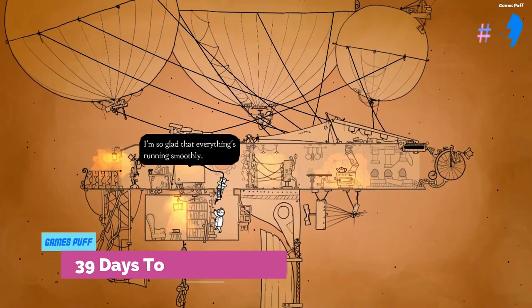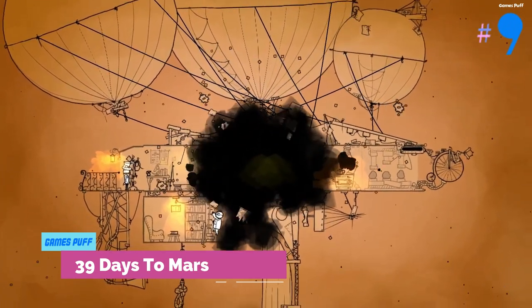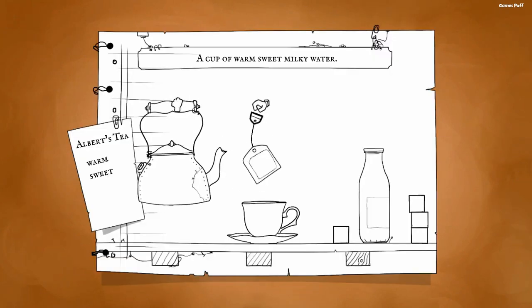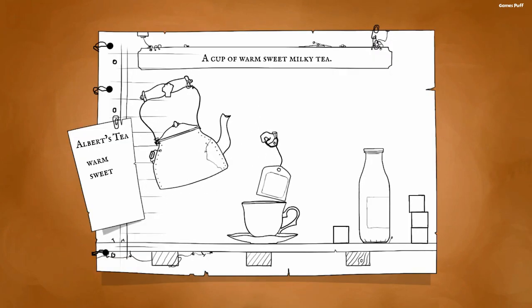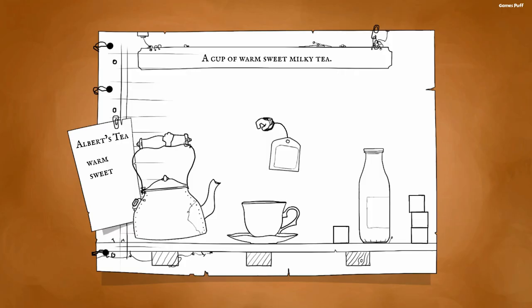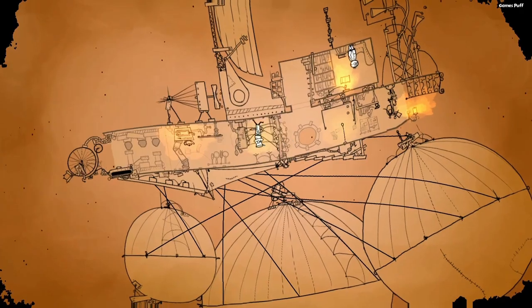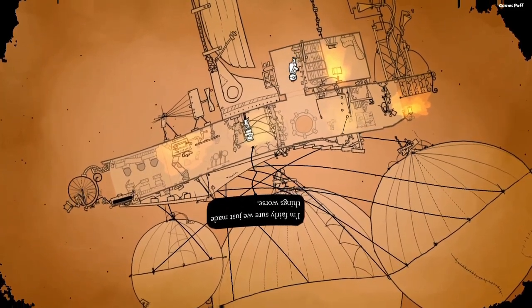Number 9: 39 Days to Mars. After years in limbo, this anecdotal Kickstarter-funded project eventually came to fruition, flying under the radar as a very unique indie puzzler. The delightful cooperative game pushes two players to collaborate via a series of innovative brain busters as they embark on a brief but unforgettable airship journey to Mars.